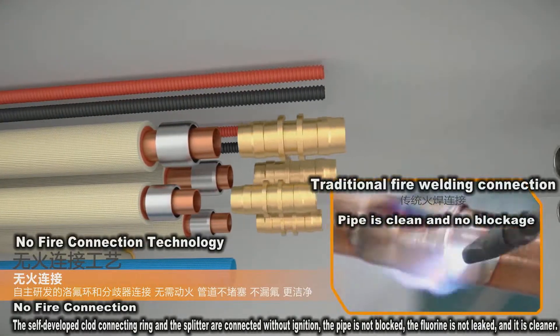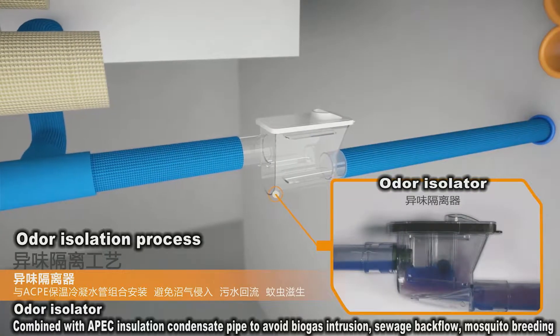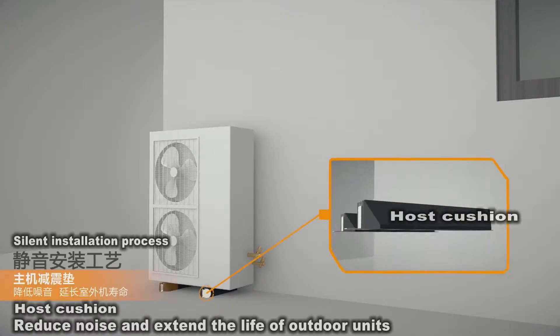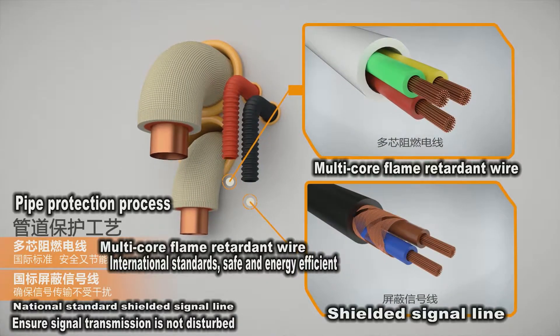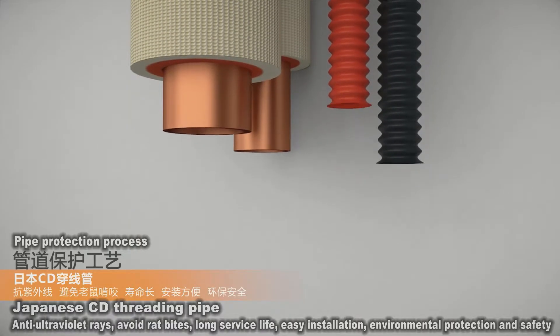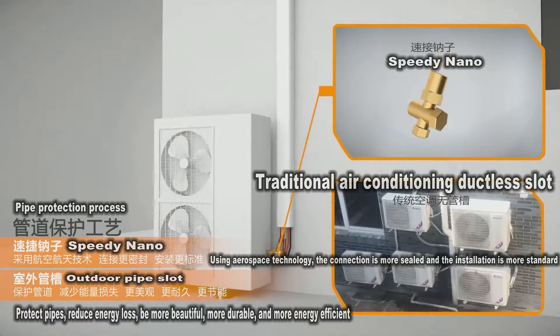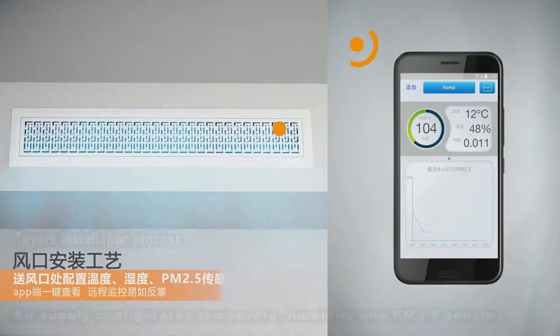No-fire connection technology uses innovative cold connecting technology — no need to ignite. The odor isolation process adds a host cushion. The pipe protection process uses multi-core flame retardant wire, national standard shielded signal line, Japanese CD pipe, and outdoor pipe slot. The tire installation process is equipped with nano-canvas purifying tire.